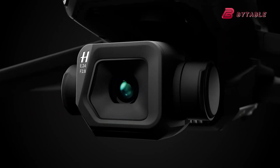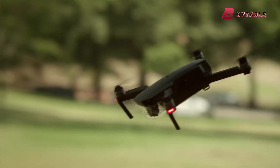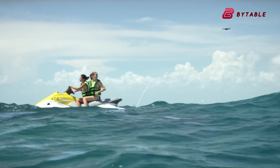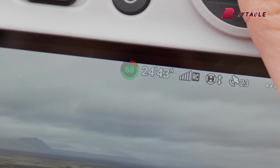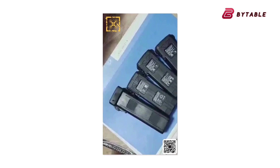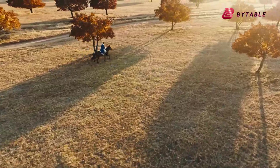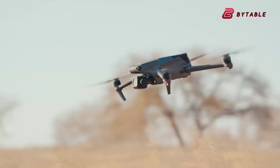DJI's upcoming flagship release, the Mavic 4 Pro. Known for pushing the boundaries of drone technology, DJI seems poised to redefine what consumer drones are capable of, even in the face of regulatory challenges and market uncertainties. With leaked images, insider revelations, and Federal Communications Commission filings fueling the buzz, it appears DJI's latest offering could be a significant leap forward in aerial imaging and drone design.